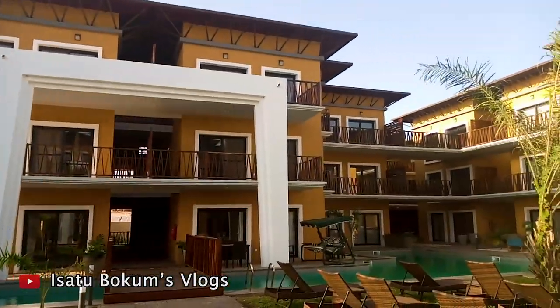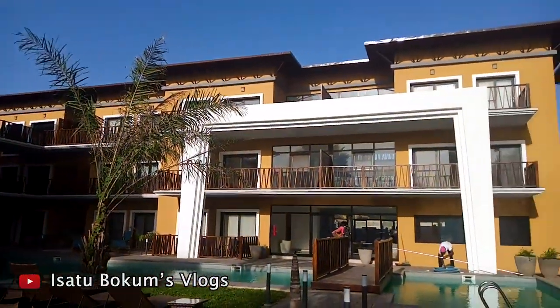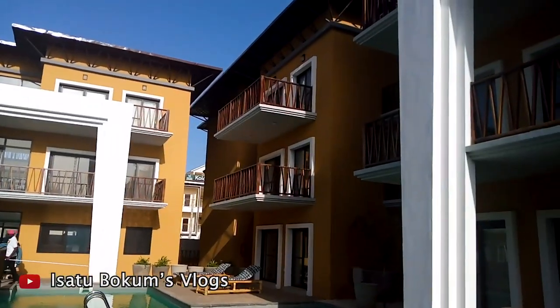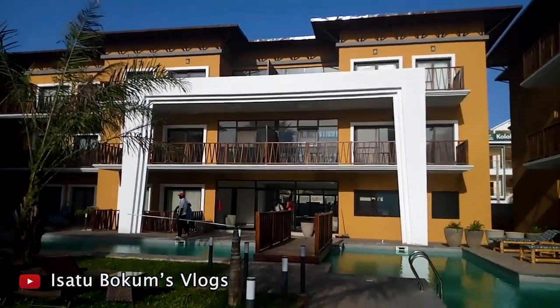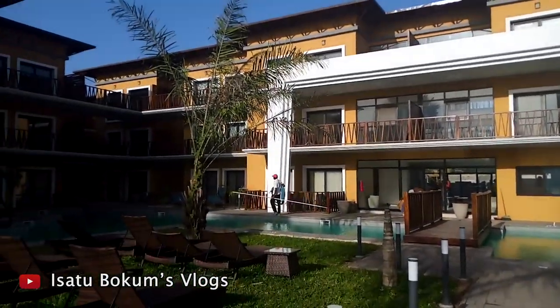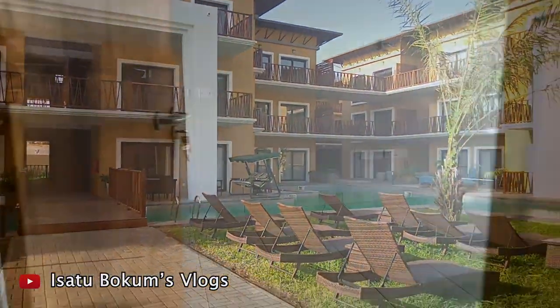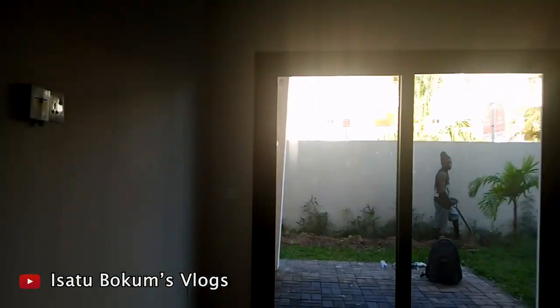It's called the Forest View and it's in the heart of Senegambia — the chill zone of this country. It's just a few minutes away, less than a minute if you walk down. You don't even have to drive. This unit is still empty, not yet furnished.